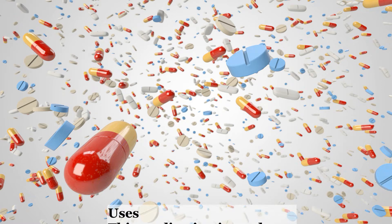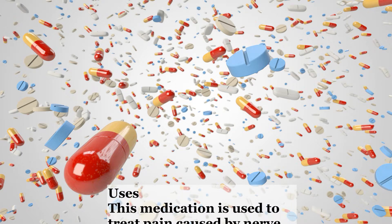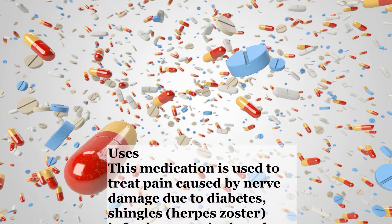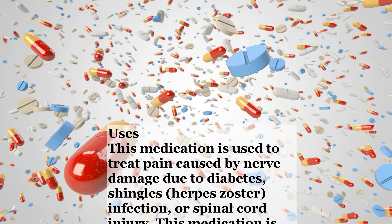Uses. This medication is used to treat pain caused by nerve damage due to diabetes, shingles, herpes zoster, infection, or spinal cord injury.